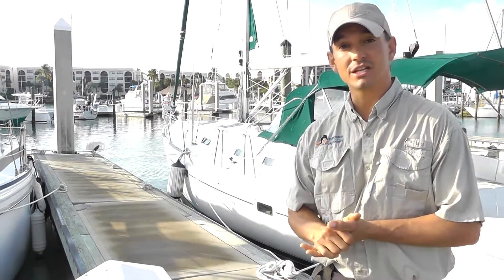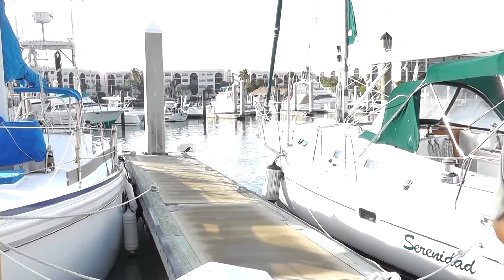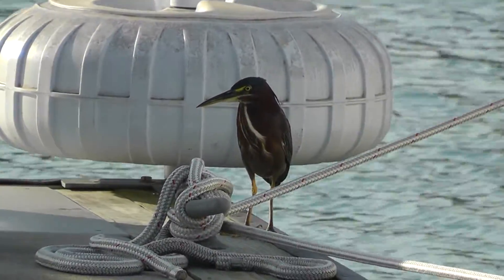One of our local wading birds is the little green heron, also known as the green-backed heron. We have lots of them around the docks here. They've almost become our mascot by the boat when we leave in the morning and come in in the afternoon.